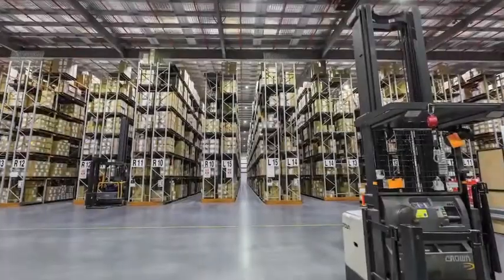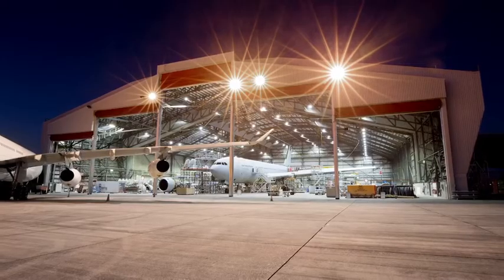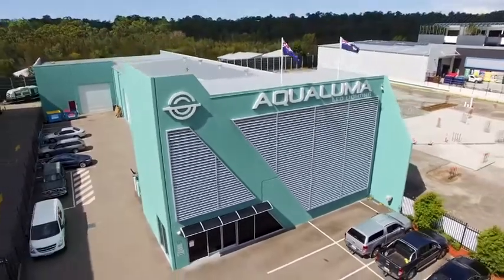Whether you have a distribution centre, a warehouse, a factory, a food processing plant, an aircraft hangar, or even a shipyard and car museum, Aqualuma has the lighting products to suit your needs — made right here in Australia.